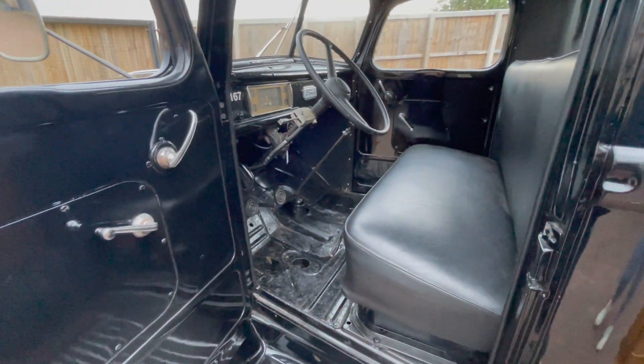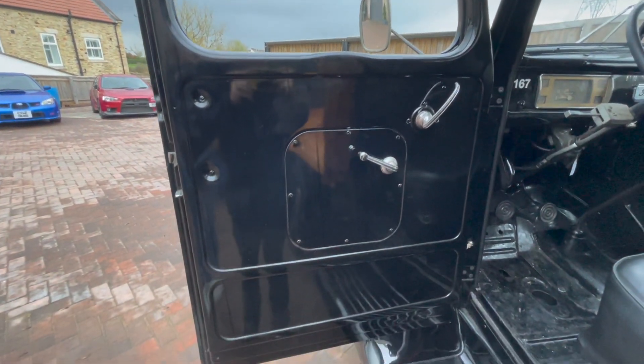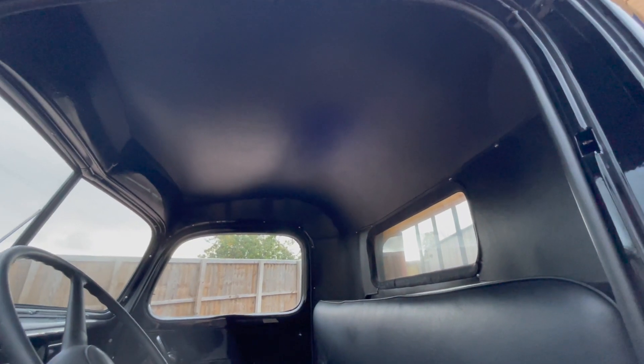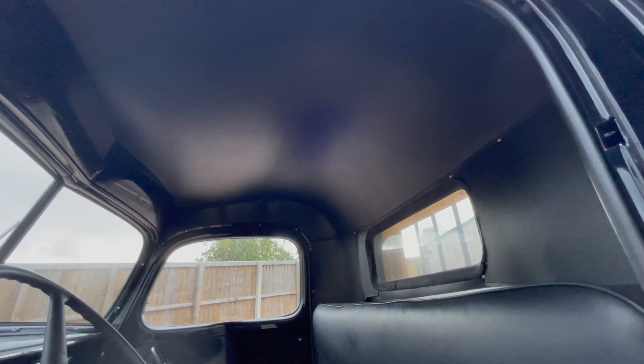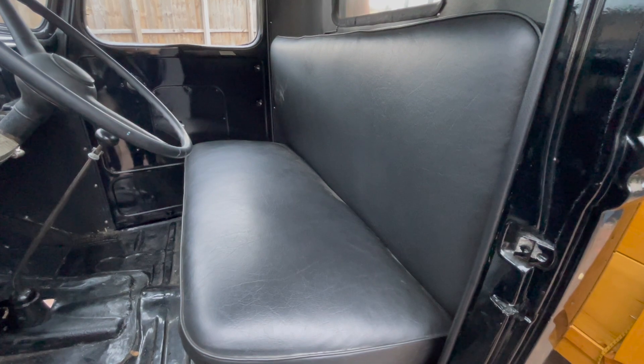Inside the cab it's bare like it would have been — there's no floor mat, there's no door cards, they're just metal, a basic thing. There's a headliner and I don't know whether it would have had one originally, but there's a hard headliner fitted to it. It's just a really usable thing.